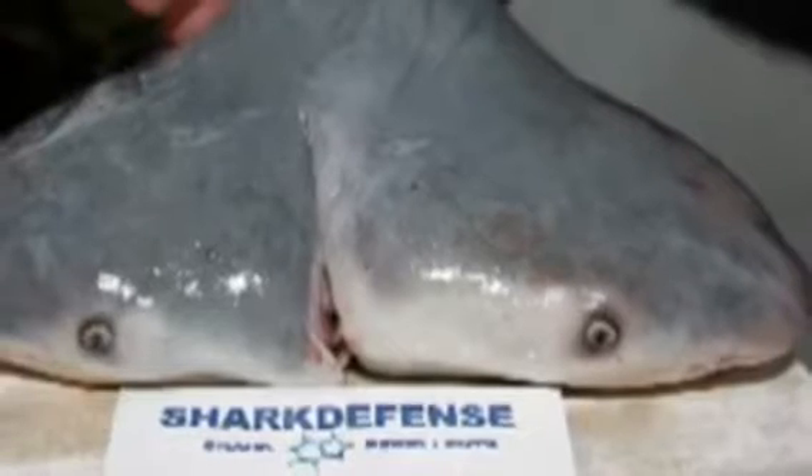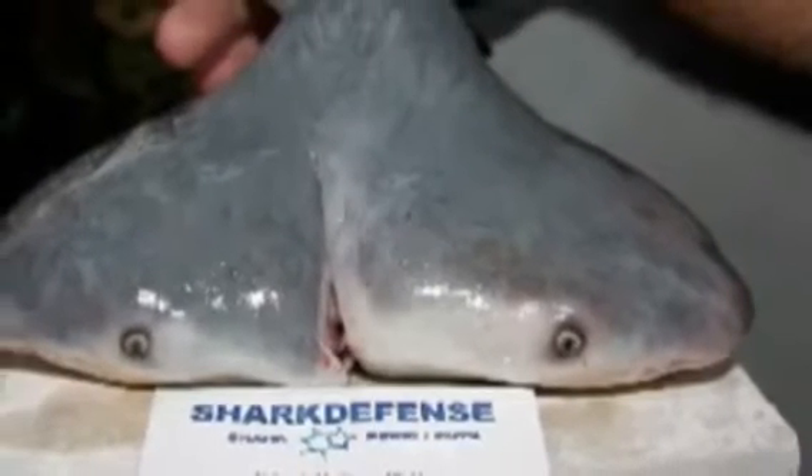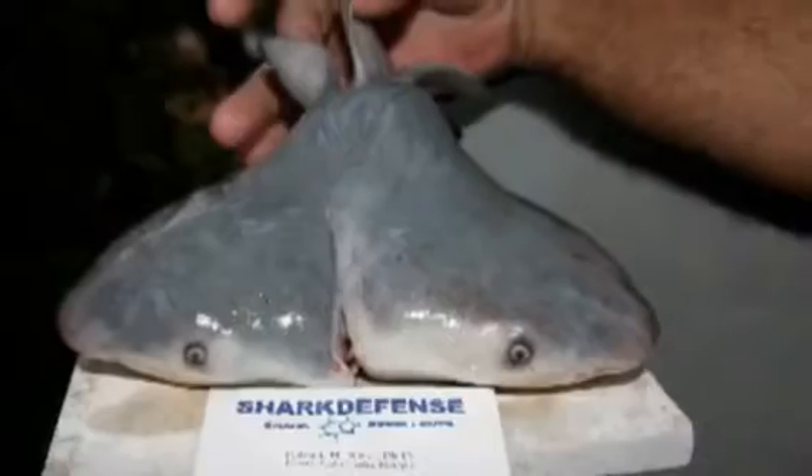We found the two-headed bull shark. Come quick. Animals like this are extremely rare to find. Polycephaly is one of the rarest birth defects in the world. We'll be right back after these commercial messages.